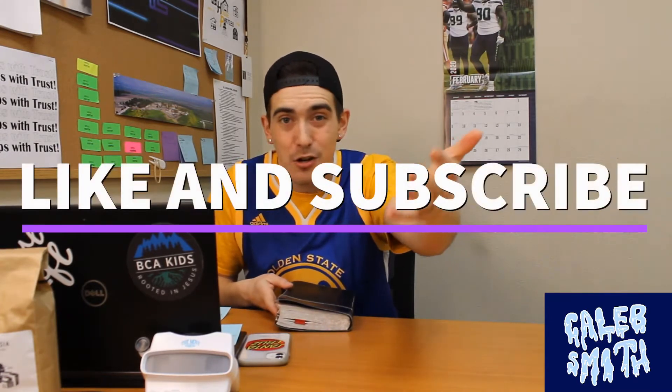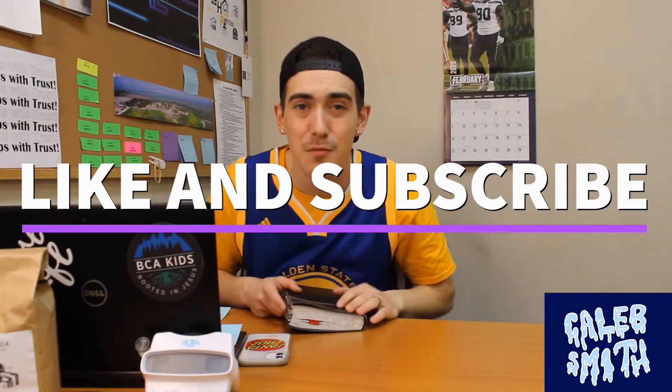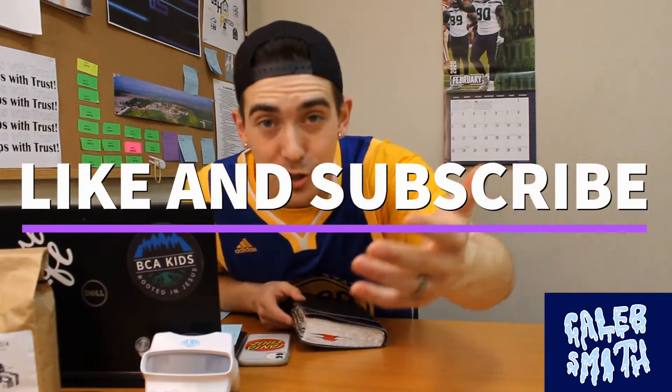We're going to run through it really fast — I literally mean it, really fast. Before we do that though, leave a like on this video, subscribe to the channel, appreciate it so much. Thank you guys for being willing to do that and join us for the journey.